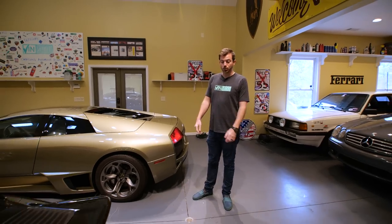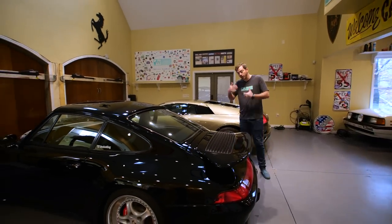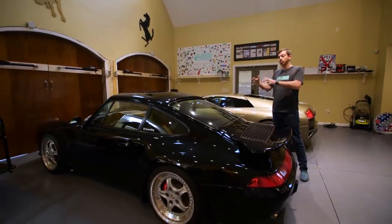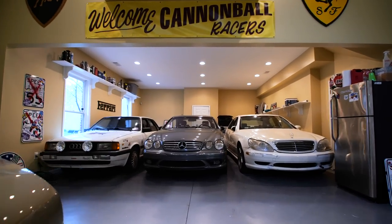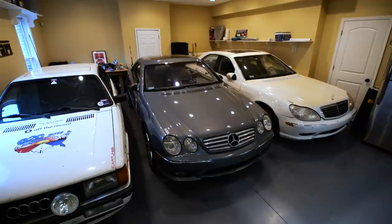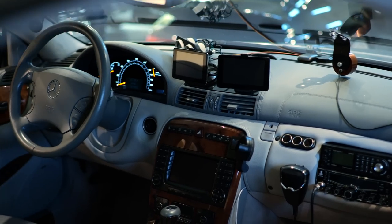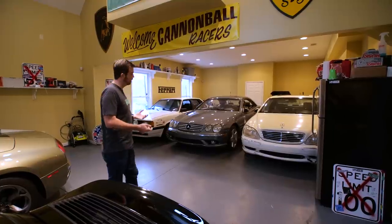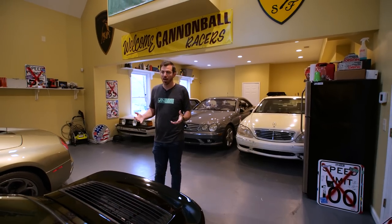This is my Porsche 993 that we're actually about to give away on our YouTube channel as a million subscriber celebration. When we hit a million subscribers on the VinWiki YouTube channel, which will probably be the next two to three months, we're going to give it to one of our VinWiki app users who has more than 25 posts. Behind me we have the cannonball cars. One of the things I've been known for is setting the cannonball record — the drive from New York to Los Angeles. In 2013, Dave Black, Dan Wong, and myself set the fastest time ever at 28 hours, 50 minutes.